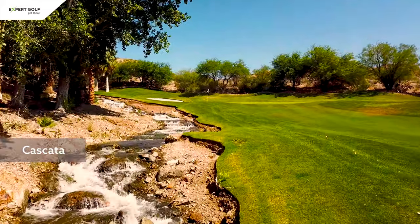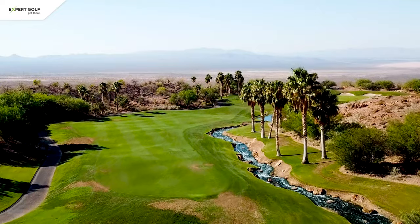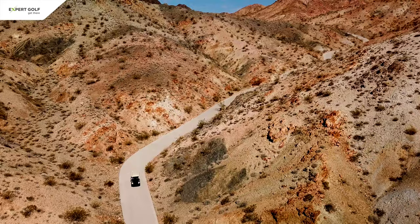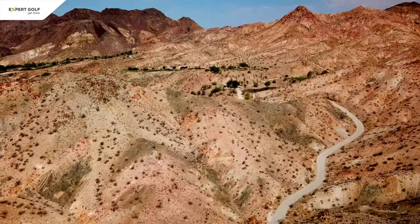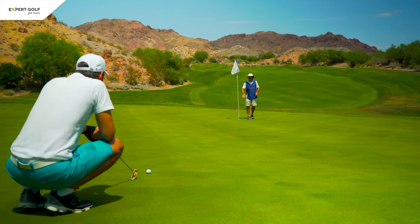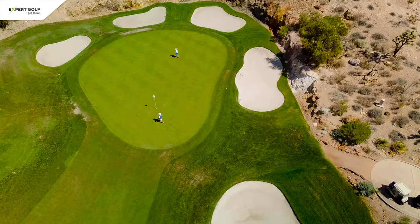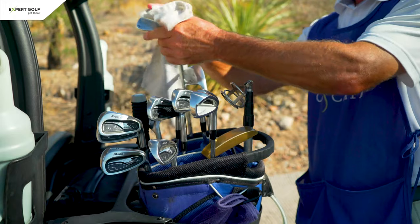Cascata is the Italian term for waterfall, and that's the motto on this course, for which a series of waterfalls has been constructed in the middle of the desert. It is one of those exclusive courses, originally built for high rollers, where you will find only very few other players. The green fee and the fee for the mandatory caddy can easily add up to $500.